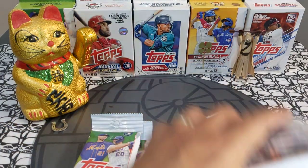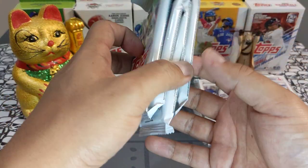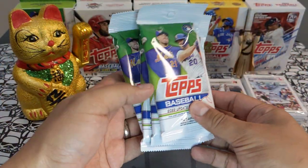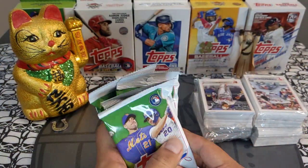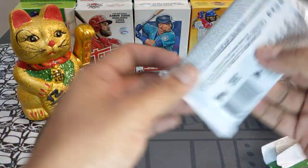We got four hangers today. Hangers are starting to run dry so I don't have five for this video, but I do have some locked for the future. Four hangers and four retail packs — let's get into it.